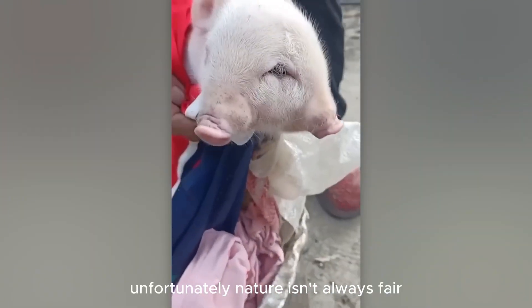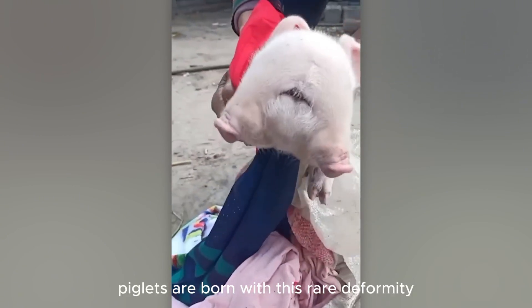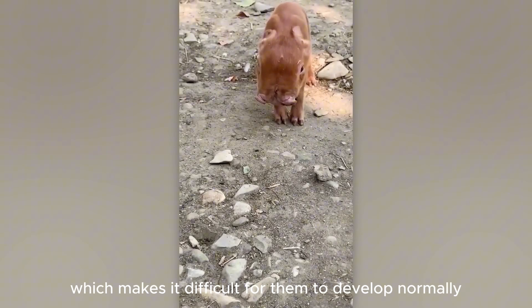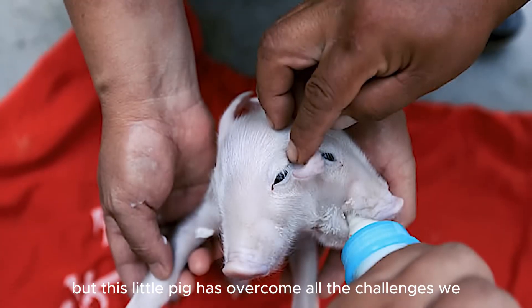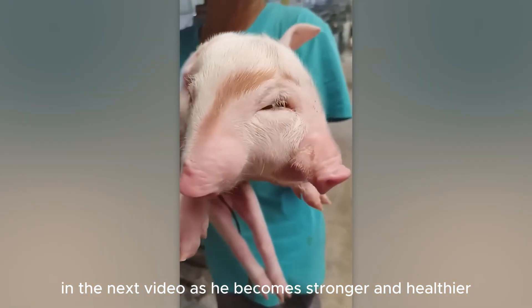Unfortunately, nature isn't always fair, and about one in a million piglets are born with this rare deformity. The cause may simply be a genetic fault, which makes it difficult for them to develop normally. Surviving this condition is incredibly difficult. But this little pig has overcome all the challenges. We hope to follow his journey to adulthood in the next video as he becomes stronger and healthier.